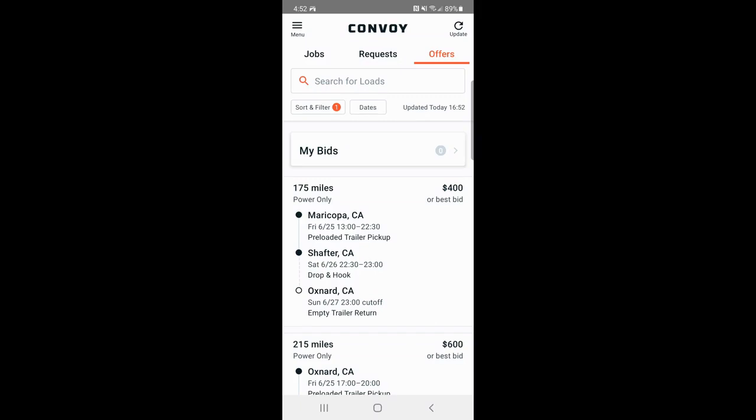The next app I've used a lot — especially early on for power-only loads — is Convoy. They're the easiest app I've worked with. Everything is contained in the app: you submit documents in the app, they pay you next day, and you just request detention and they can track your device location. I've had good luck with Convoy; I just haven't been able to line up loads going where I want lately.